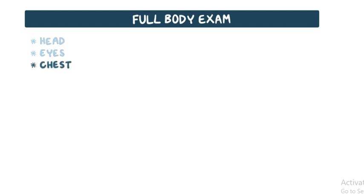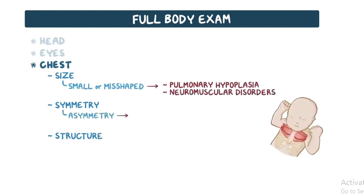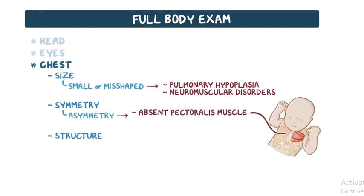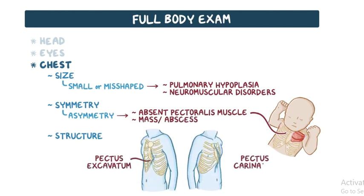The chest is inspected for size, symmetry, and structure. A small or misshapen thorax may result from pulmonary hypoplasia or neuromuscular disorders. Chest asymmetry is usually the result of absent pectoralis muscle, or from a mass or abscess. Additionally, pectus excavatum (funnel chest) and pectus carinatum (pigeon breast) could occur as isolated findings.